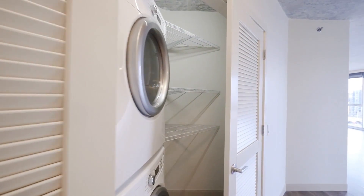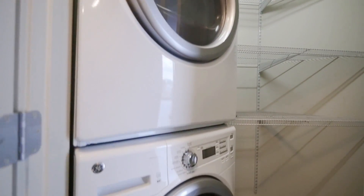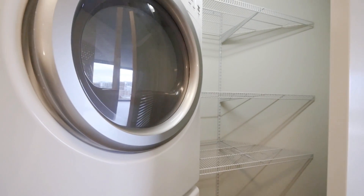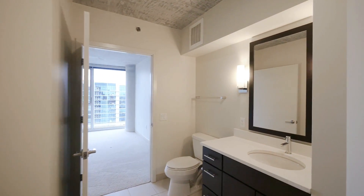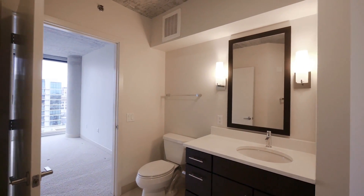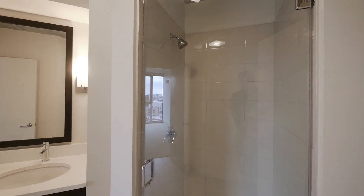Just beyond that is a full-size stackable front-loading washer and dryer with additional storage space in the closet. On the right is the second bath, which is an oversized bath with a wide vanity, a bank of drawers, and a frameless glass stall shower.